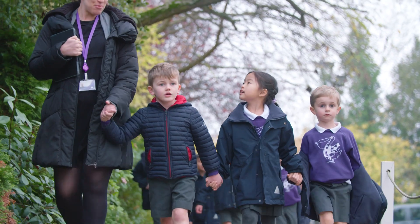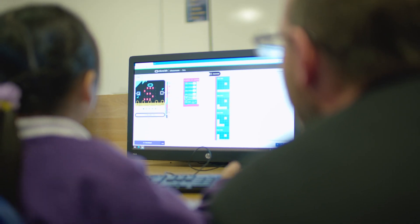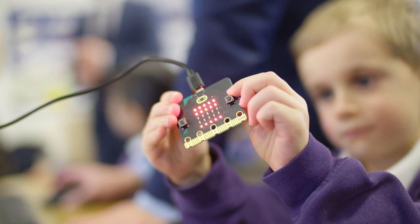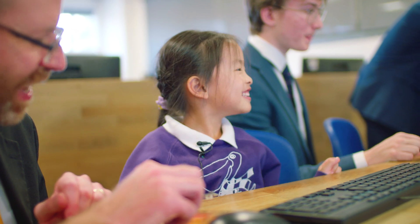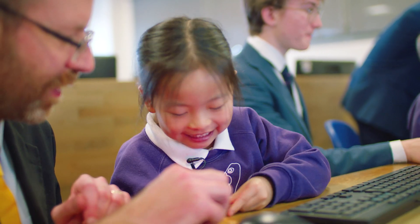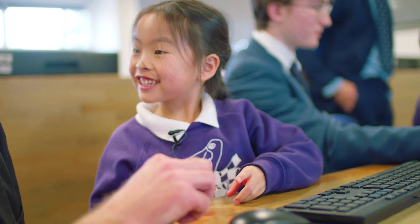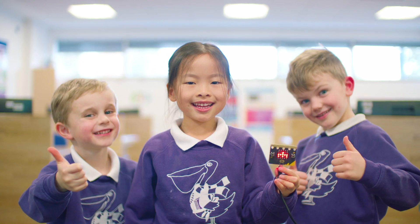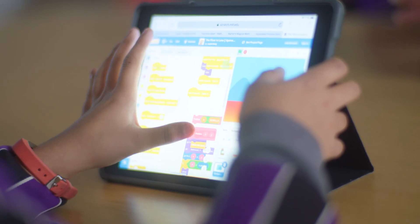That starts right from the Pelican, where the very youngest are learning about program instructions and how to arrange them in order, and they're starting to code on real BBC micro:bits. And then in the prep, they're continuing their programming using iPads.